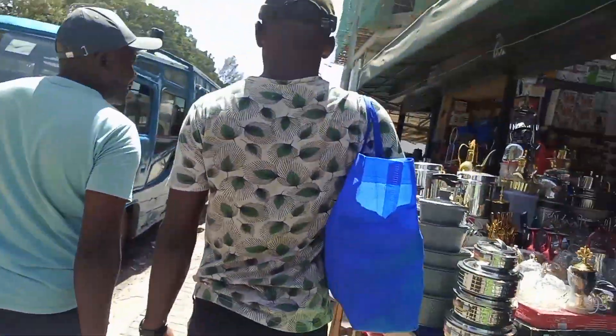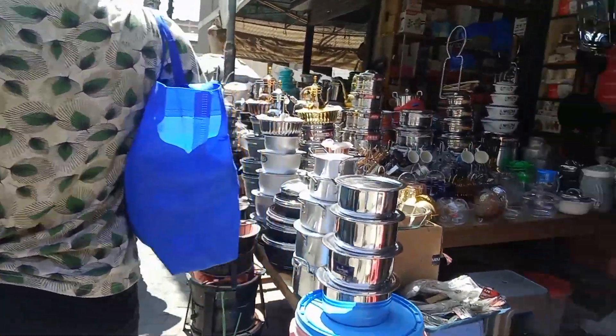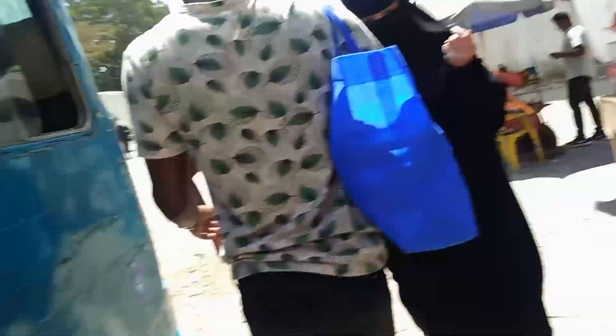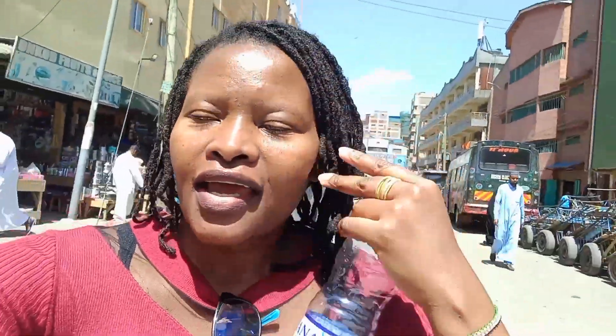If you need perfumes, clothes — especially a variety of clothes — you can get them from Eastleigh. We're done shopping so we're now going back home. Let me know what you think about the video and where you do your shopping. Let me first show you some home appliances here — they look so good.